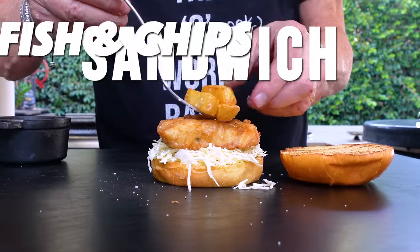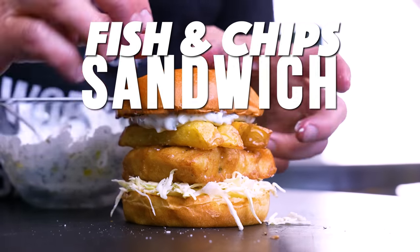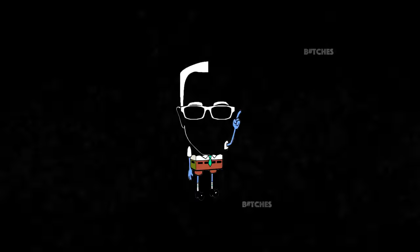We're taking classic fish and chips but making them into a sandwich. I love fish and chips, but now we take those fish and chips and make them into a sandwich.